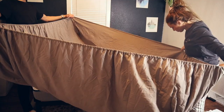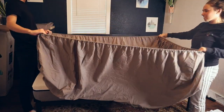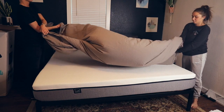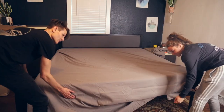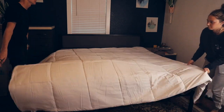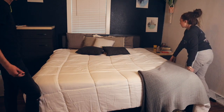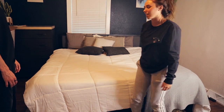Now let's put the sheets on our new king-size bed. Where's my corner? There's a corner, there's a corner. This bed is so big it takes up the whole frame of the camera. Big bed done!